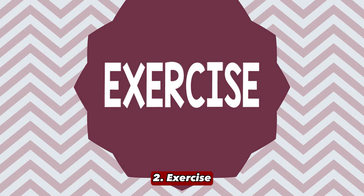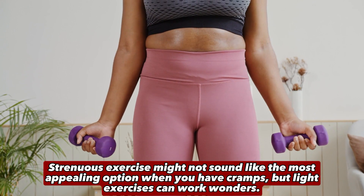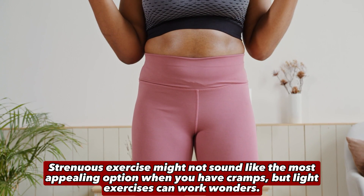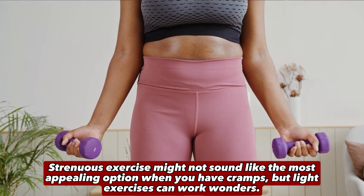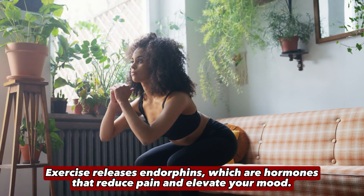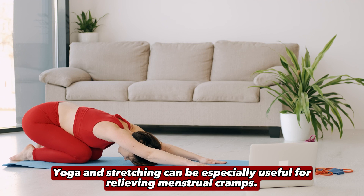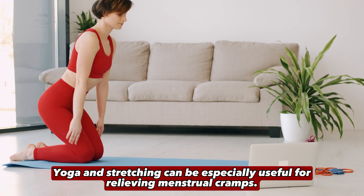2. Exercise. Strenuous exercise might not sound like the most appealing option when you have cramps, but light exercises can work wonders. Exercise releases endorphins, which are hormones that reduce pain and elevate your mood. Yoga and stretching can be especially useful for relieving menstrual cramps.